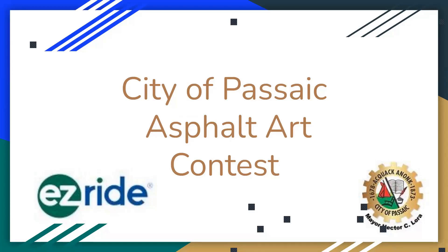Easy Ride is a nonprofit and we're a transportation management association promoting biking, walking, and safe streets. We applied with the city of Passaic and we were funded to do a project this year. We're funded by Bloomberg Philanthropies.